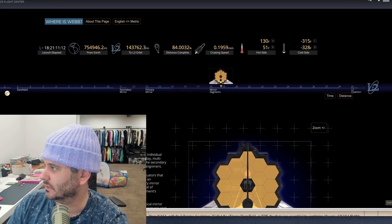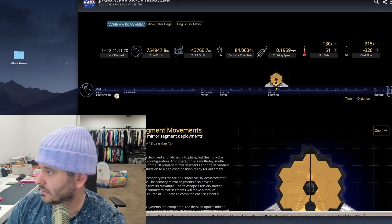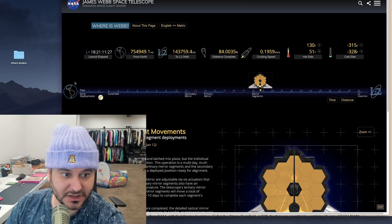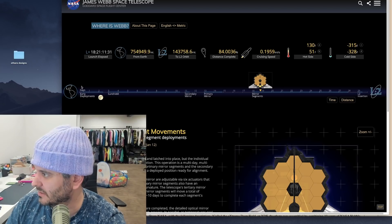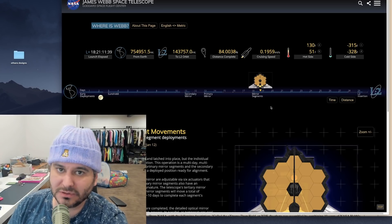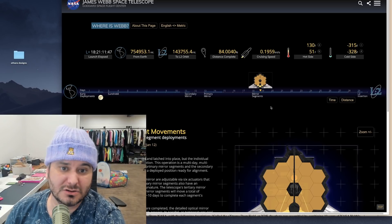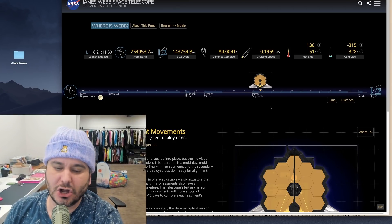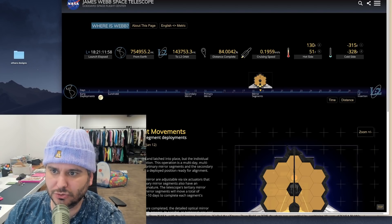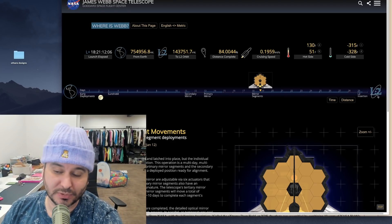Here's what I want you to see — the L2 point. Here's Earth, here's the Moon. The Hubble telescope was in low orbit around the Earth, but the James Webb is going deep into space. If something goes wrong — the Hubble was actually serviced fairly frequently by astronauts making repairs and upgrades — but this one is going where no man has gone before, well past the Moon.